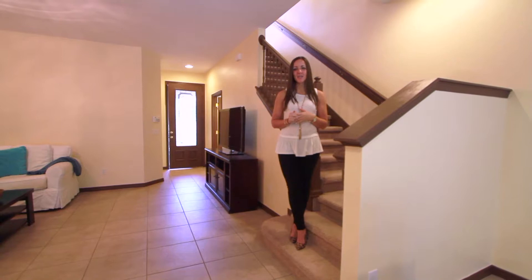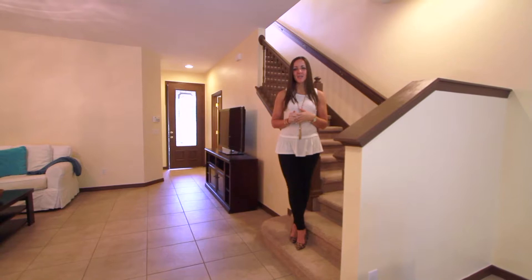Again, I'm at 5204 Hidden Cypress Lane. It's three bedrooms, two-and-a-half bathrooms in the Oviedo community of Clayton Crossings. For more information or to schedule your own private showing, give us a call at 407-765-2912, or you can find us on the web at JeanScottHomes.com.